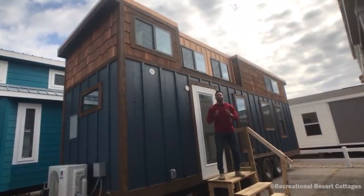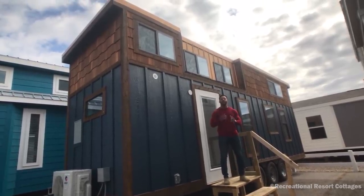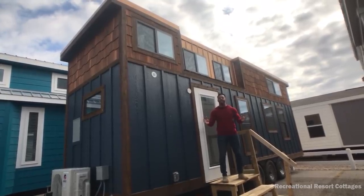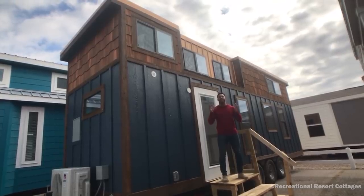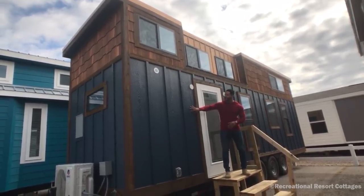Today is a very special episode because we are bringing to you a tiny towable — a tiny home that you can tow with your pickup truck. And this Dream Catcher is coming in at 224 square feet. It is 8 feet wide by 28 feet in length. This is a one-of-a-kind tiny towable. You can see that we have James Hardie siding on the outside exterior.